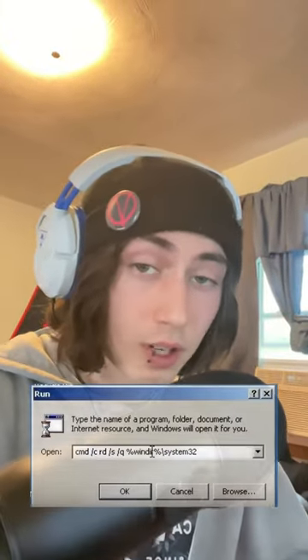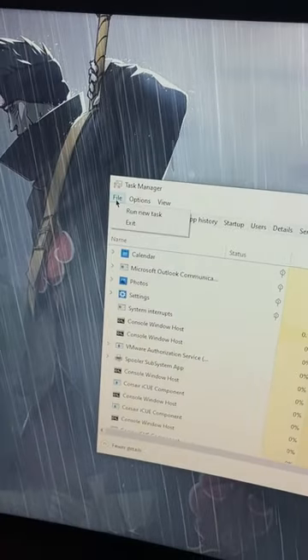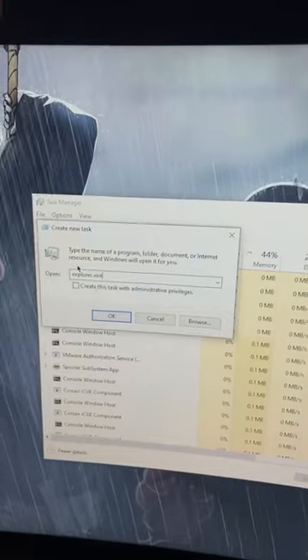What this really does is it kills Explorer.exe, and that's kind of an essential process in Windows. Not as serious as deleting System32, but to fix it, all you have to do is open up Task Manager, start a new process called Explorer.exe, and it's fixed.